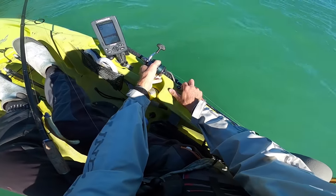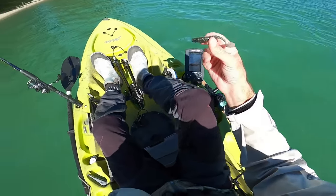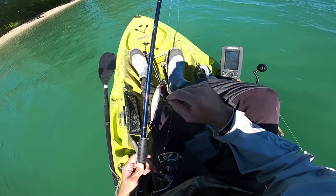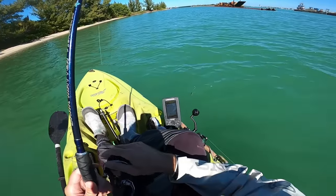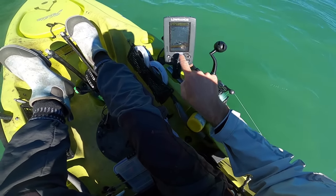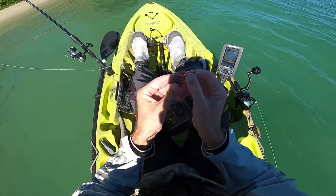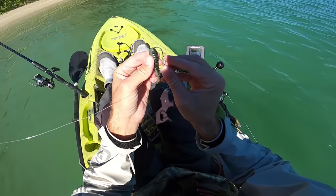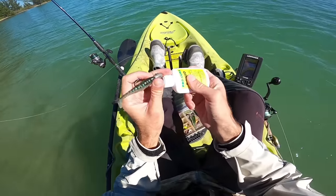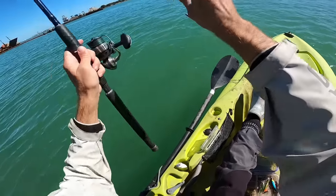I'm thinking now about trying for flounder actually, because I got these little swim baits and some Procure. With the current we have in this little cove and the bait that I'm marking along the bottom, I'm thinking how could there not be some flounder in here? Look at that bait right there, right along the bottom. So I'm just going to put on a little half-ounce jig head, thread on this little swim bait, looks good, load it up with some Procure, and send it down there and we'll drift it along the bottom.